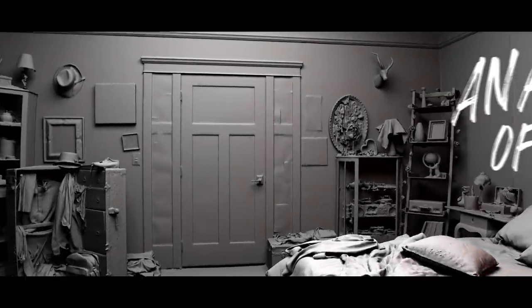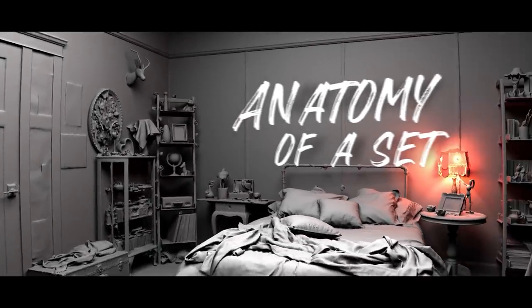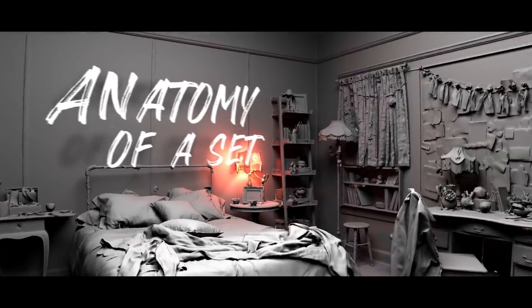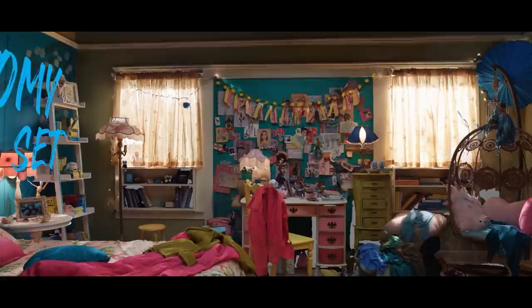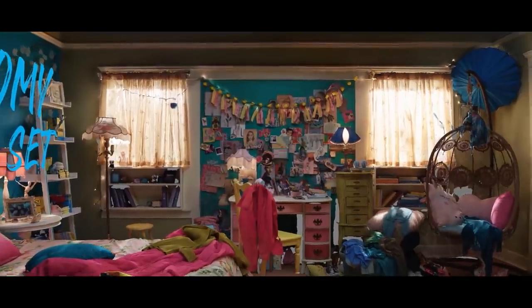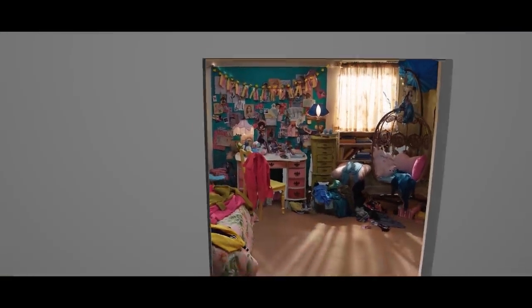To All the Boys: Always and Forever is available to watch on Netflix now. If you've watched any of the films based on Jenny Han's best-selling novels, it's likely you've spent some time staring at that perfectly imperfect bedroom and wondering how you could steal Lara Jean's style. With that in mind, we caught up with production designer Chris August to discuss exactly what went into designing the iconic trilogy.